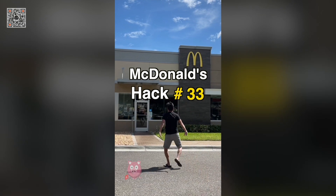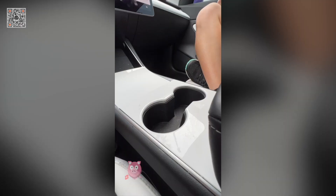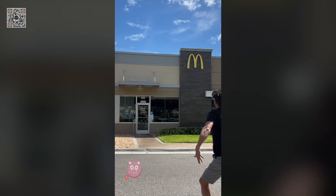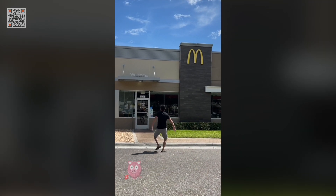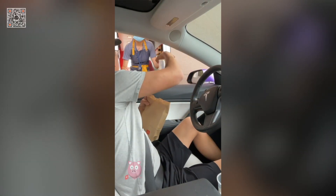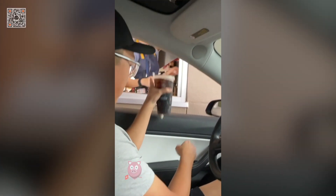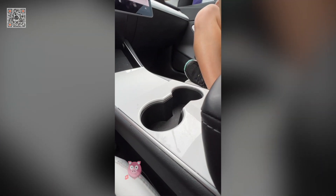McDonald's hack number 33: free drinks for life. When you buy your large drink, just keep the cup in your car. Whenever you go to McDonald's, you can fill it up inside or even in the drive-thru. They'll give you a new one — now you have two cups, with one extra to give to somebody special.